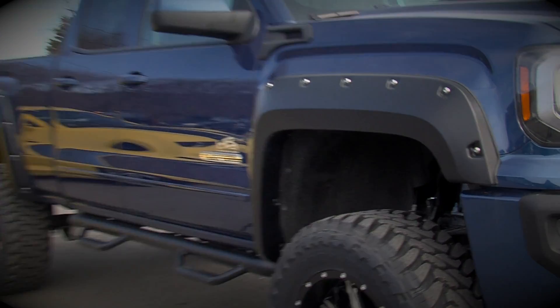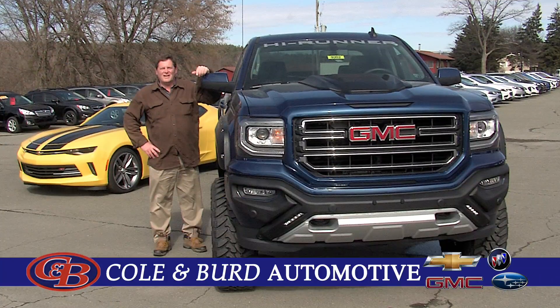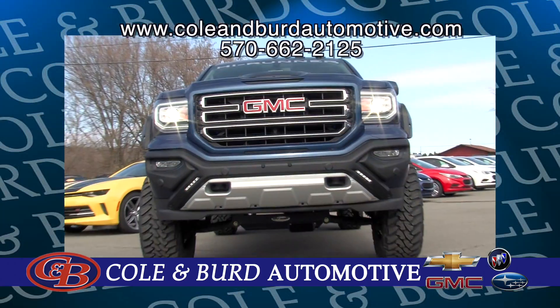Stainless exhaust, Bushwacker fender flares, and Hunter Precision Alignment. Check it out here at Kohl & Brew, your hometown dealership that cares.